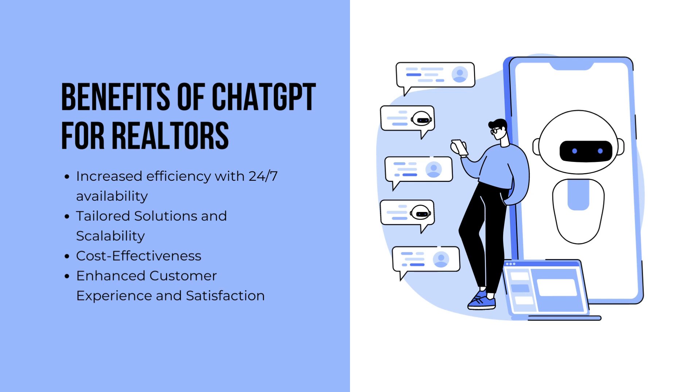How can ChatGPT benefit realtors? Increased efficiency with 24-7 availability, tailored solutions and scalability, cost-effectiveness, and enhanced customer experience and satisfaction. Let's explore these further.